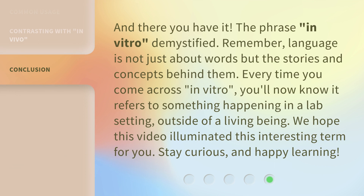And there you have it — the phrase 'in vitro' demystified. Remember, language is not just about words but the stories and concepts behind them. Every time you come across 'in vitro,' you'll now know it refers to something happening in a lab setting, outside of a living being. We hope this video illuminated this interesting term for you. Stay curious, and happy learning!